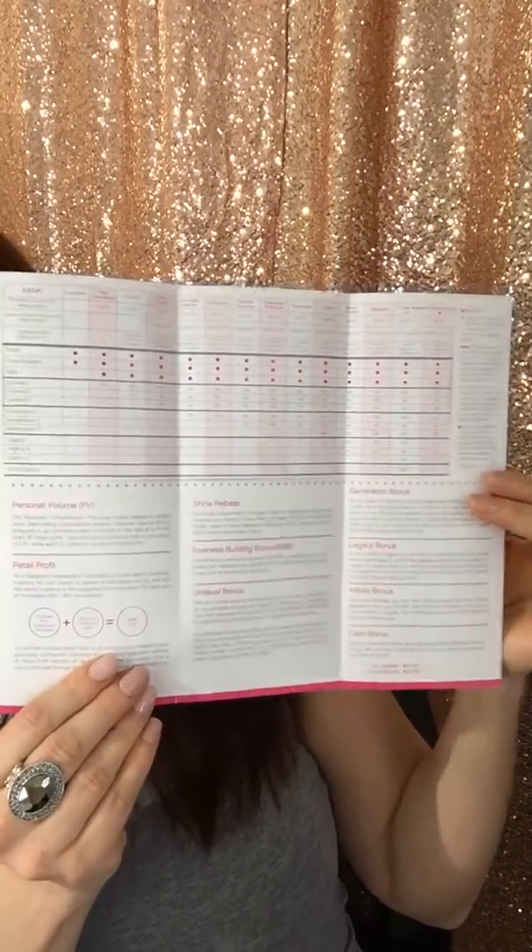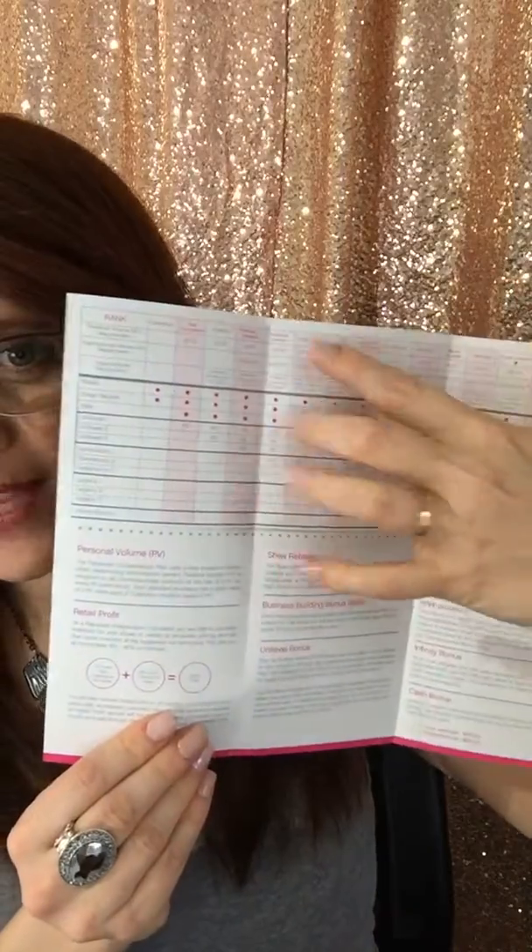Then if you move up in ranks to director, you receive 10% of your personally sponsored consultants' personal volume purchases. I highly, highly suggest that you look up the paparazzi compensation plan and get to know and understand it, because it is probably the best compensation plan I have ever seen. They reward you so quickly and so well with this company.